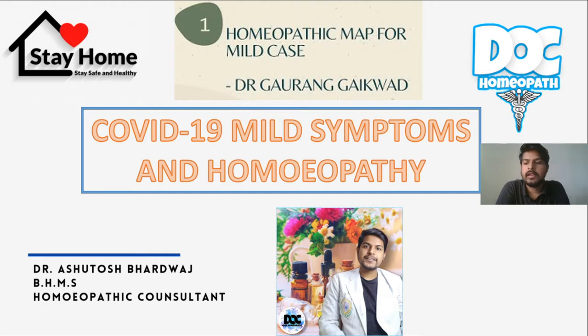Introducing myself, I am Dr. Ashutosh Paltavaj, BHMS, Homeopathic Consultant, and this is my YouTube channel. If you are new here, do subscribe to the channel and press the bell icon so you never miss any update or video.